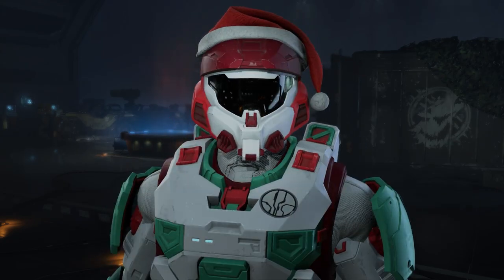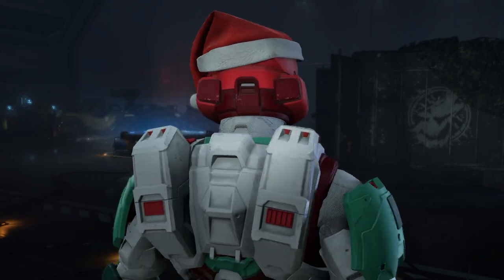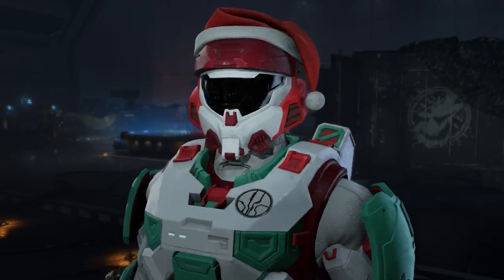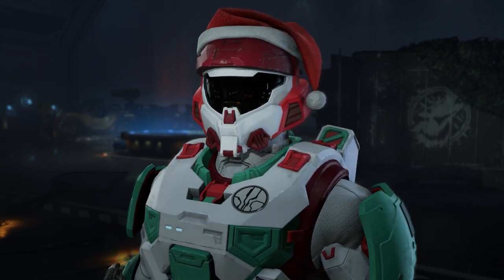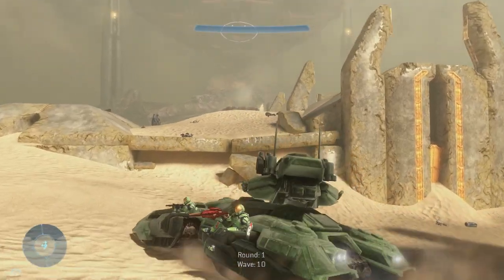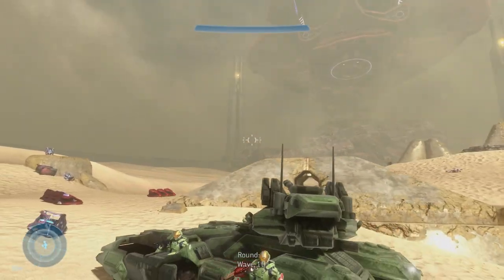Here it is on my Spartan — I've already unlocked it so I'm able to actually show it. It's just a pure black visor. Definitely one of the best visors we've gotten in the game; it's probably the only solid black visor we have currently.